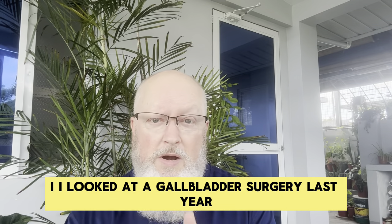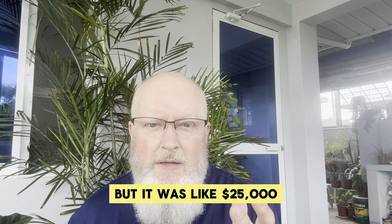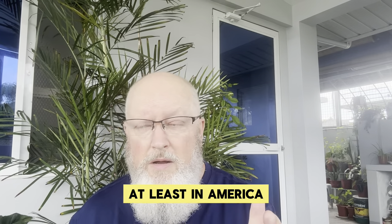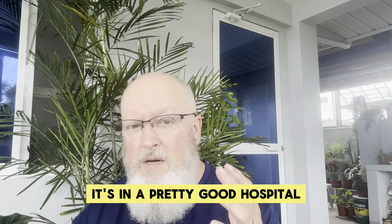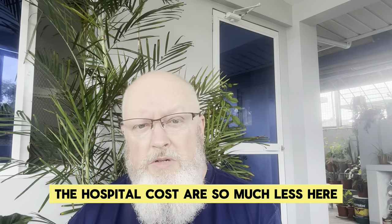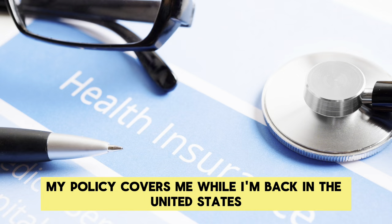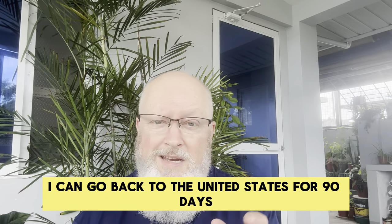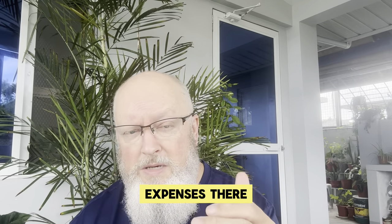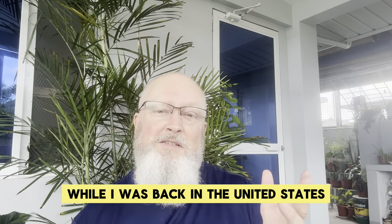I looked at gallbladder surgery last year because I thought I might have to go — it turns out I didn't and I'm feeling great now — but it was at least $25,000 in America, whereas here I think I could get away for about $1,100 to $1,800 in a pretty good hospital. The hospital costs are so much less here, so you've got to factor that in as well. Another additional benefit to look at: my policy covers me while I'm back in the United States for up to 90 days in any calendar year. Last year I went back in June and didn't return until November, so there was a full month I wasn't covered under Pacific Cross, which wore on my mind a little bit while I was back in the United States.